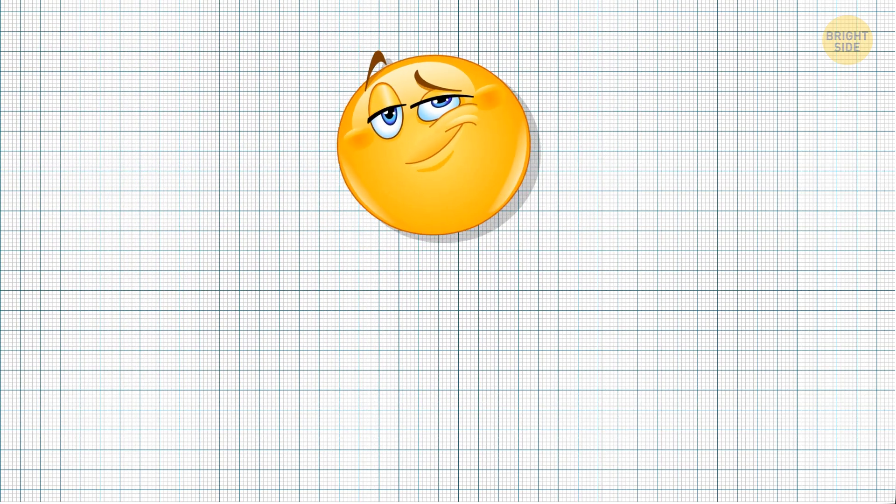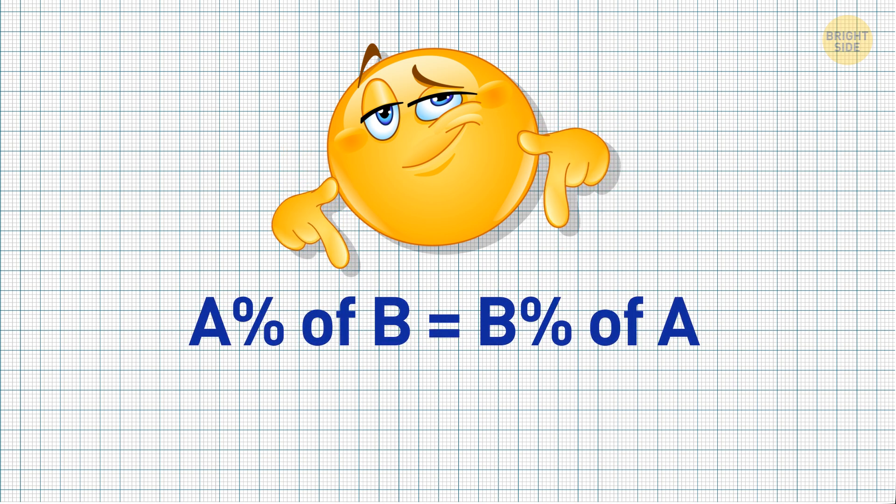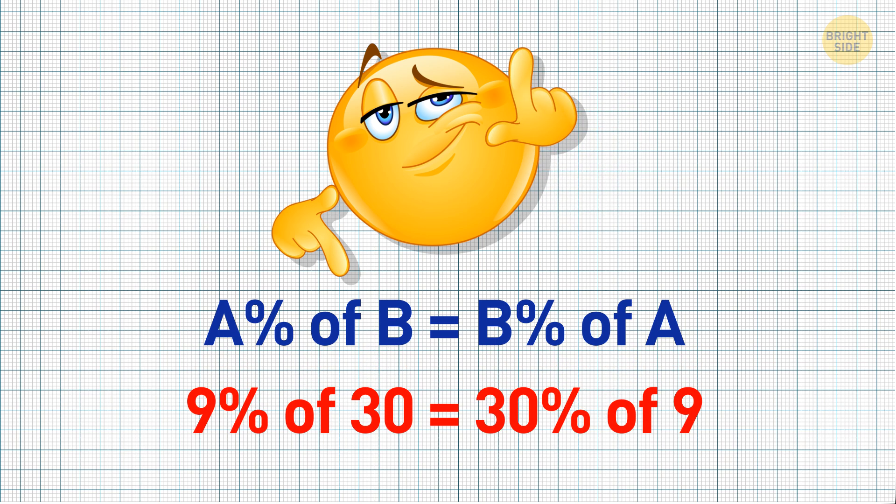Alright, this one is just more math magic. A% of B equals B% of A. Like 9% of 30 is equal to 30% of 9. This trick was really short, but you will probably thank me one day when you use it in an exam.